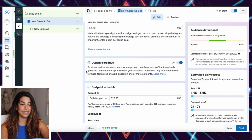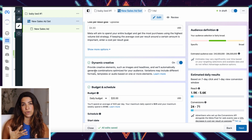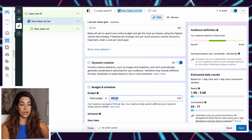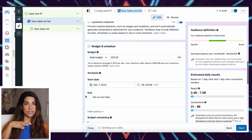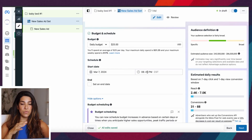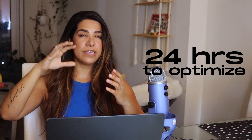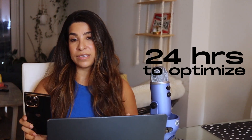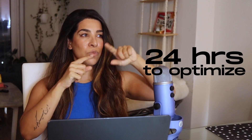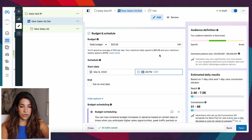I like to turn on dynamic creatives — you don't have to, but it basically split-tests images and headlines to see which performs better and optimizes for that. We're going to do $25 or $40 depending on your product cost — the higher your product cost, the higher your budget should be. I like to set ads to start at midnight so you get a full 24 hours for your budget to optimize. If you set up ads at 6 p.m. you only have six hours until midnight before the budget resets, so we don't want that.